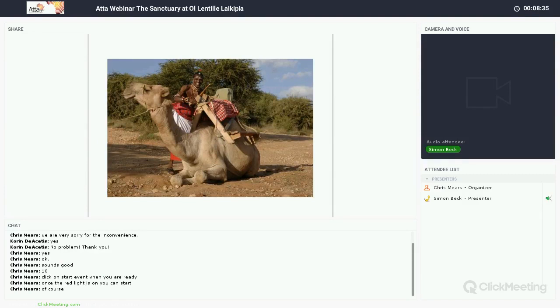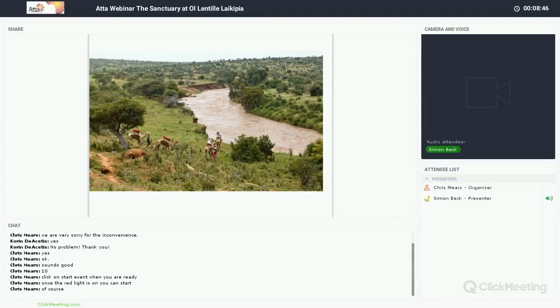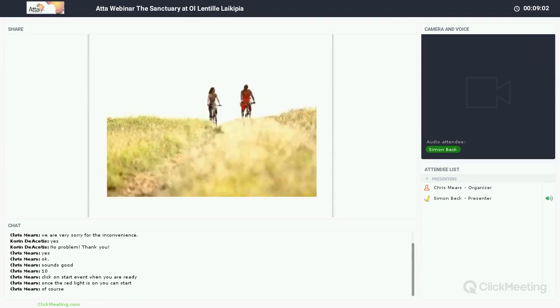Only in northern Kenya can you do camel safaris — these are amazing. The warriors take you off into the middle of nowhere for about a 90-minute safari. You finish with breakfast or lunch down by the river, watching things from a different perspective — communities, wildlife, all sorts of things. Just a wow, completely different experience.